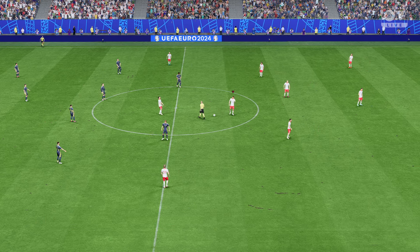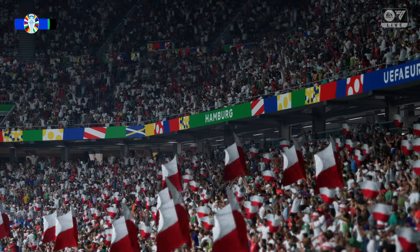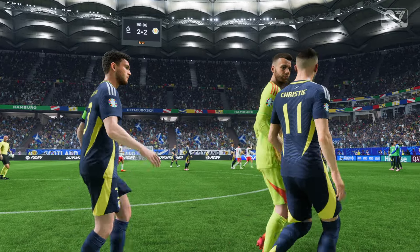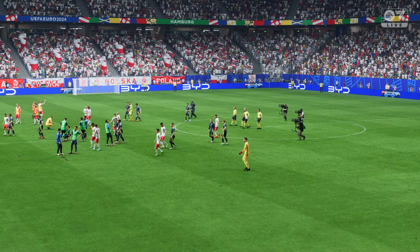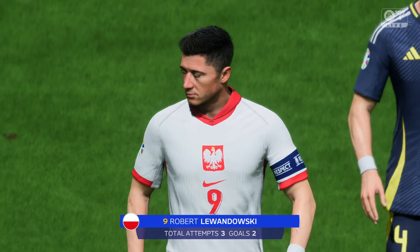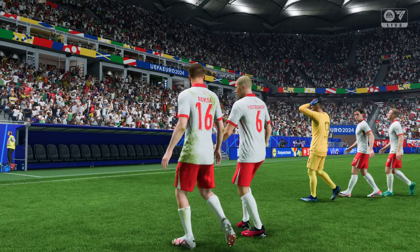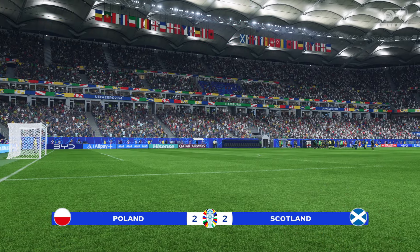And with that, the referee brings this contest to an end. All square here, in what was a thoroughly compelling game. Stuart, your analysis. Well, it could have gone either way. I thought both teams were very positive, going hammer and tongs from the very start, and I think the draw is probably the fair result. We never tire of watching Robert Lewandowski when he excels, and he certainly did in this game. What a brilliant display — he was so clinical in front of goal. Unfortunately, the rest of the team couldn't match his quality.